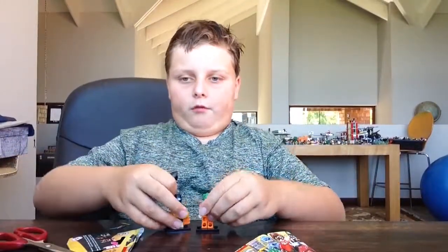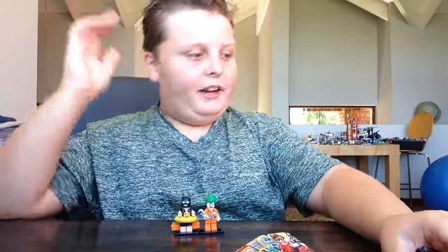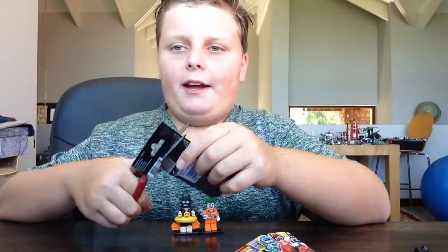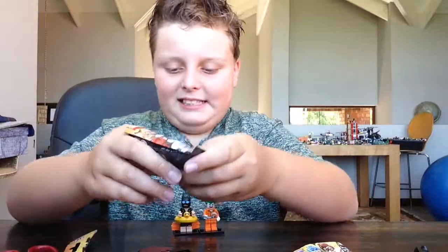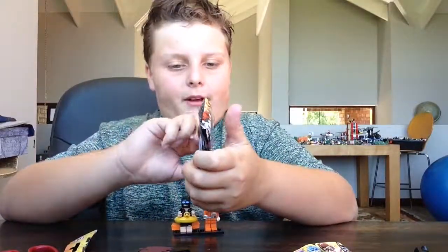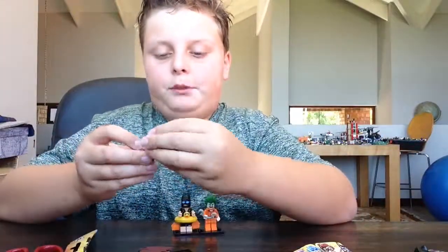So far we've got a bad guy and a good guy. Let's open the next one. These are about 60 rand in South Africa — in British pounds that's about two pounds fifty, and in dollars that's about five dollars. Oh yes, I got the Cave Batman! Let's put that aside and build the Cave Batman.